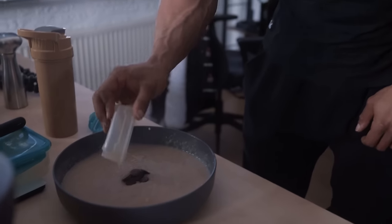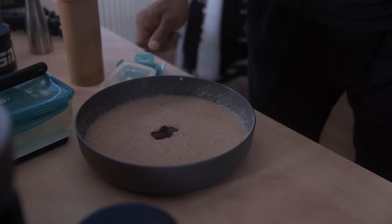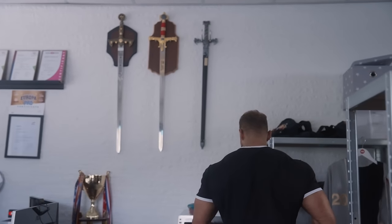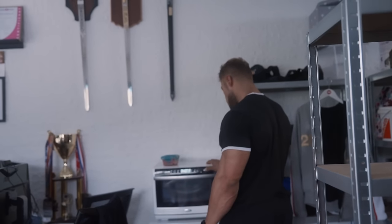And then a secret ingredient — in the middle of the victory meal is going to be some dark chocolate. This is pretty much the only thing I add in terms of food outside of the plan, because you've got to treat yourself a little bit when you are not in contest prep.